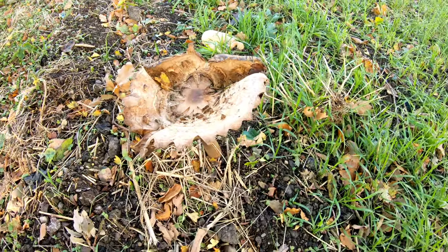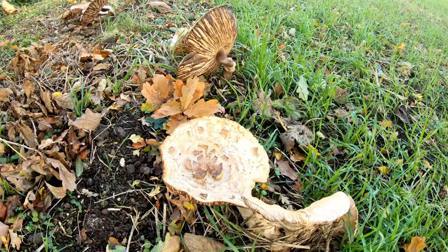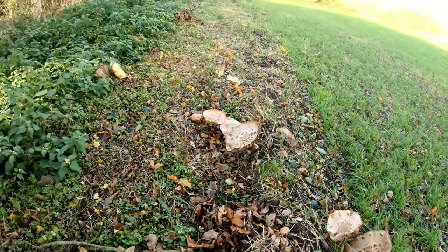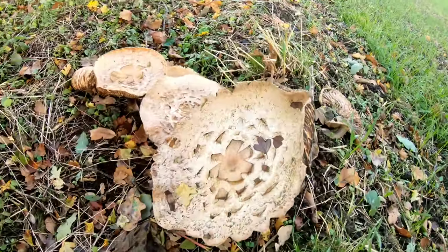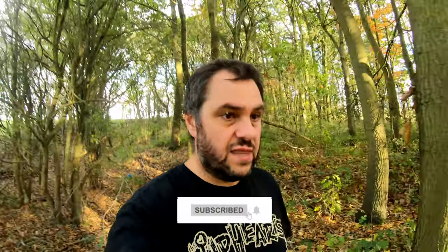Look at the size of these mushrooms — massive! So anyway, I thought this was only going to be a short video, so I'll leave it there and catch up with you very soon. Thanks for watching and take care.